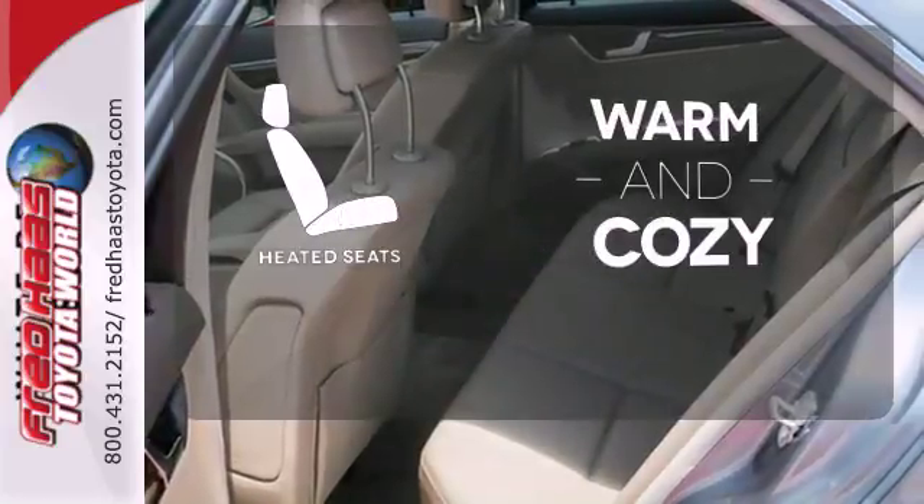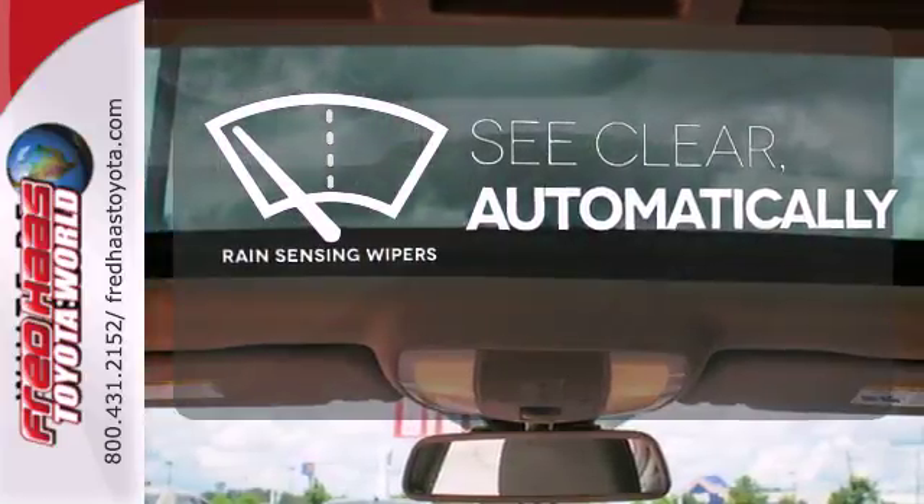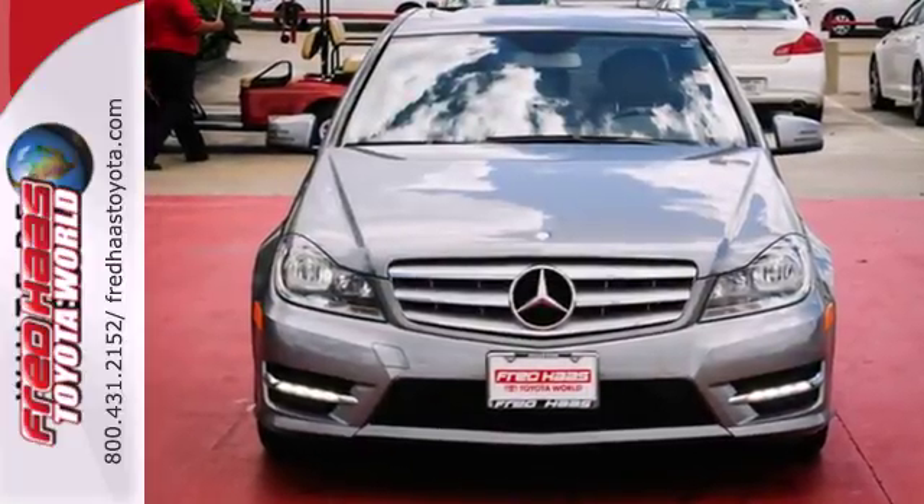Wrap yourself in the comfort of heated seats. The rain-sensing wipers remove rain, snow, or debris automatically. The C-Class sets the bar high — see for yourself today.